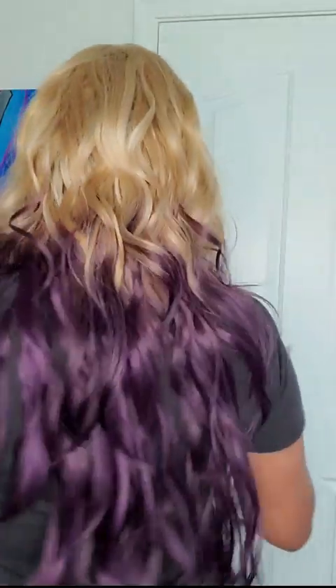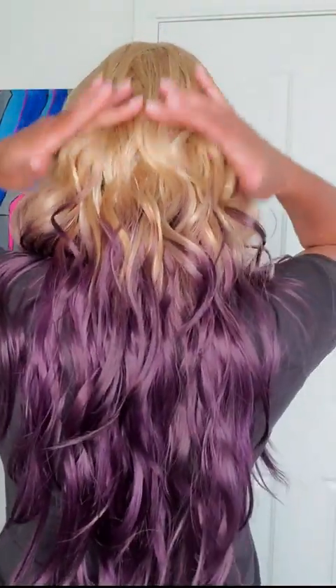I'm back — it's the moment of truth! This is Karelia by Outre Color Bomb in Dipped Violet. Look at the blonde — fine blonde — and the dipped violet. Let me turn around so you can see the back. She's a fun, fun unit — this will be like something you can wear to a party. Yes, she is giving party vibes!